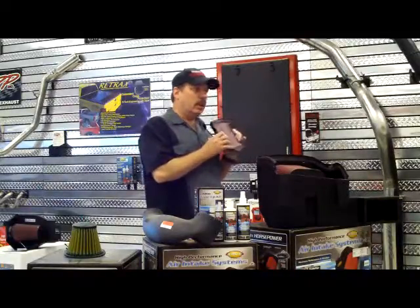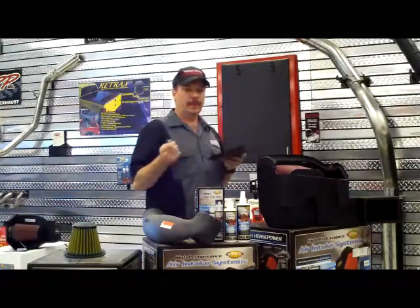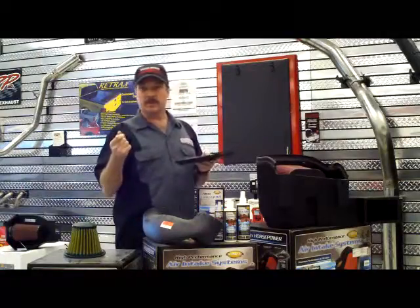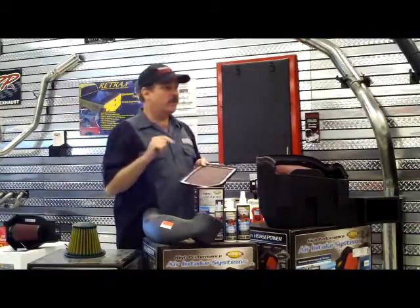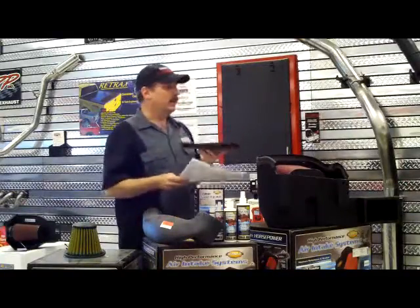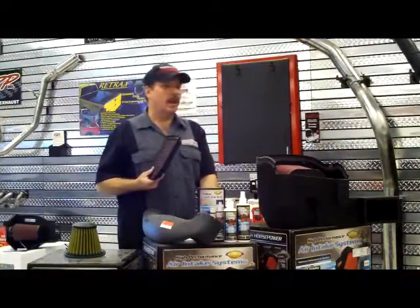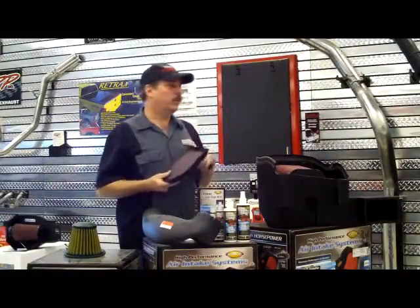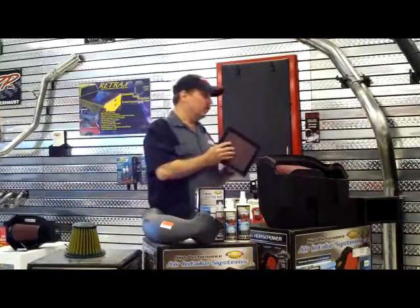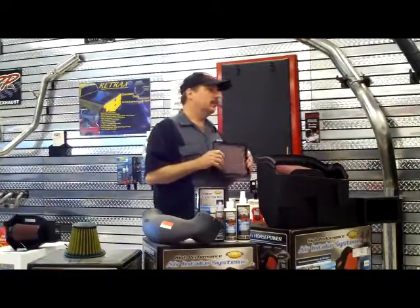Dry filters, in my opinion, don't suspend the small elements or dust and dirt coming through as much as a wet or oiled filter does. For example, if you take graphite — which is very, very fine — and sprinkle it on a dry filter, put a piece of paper underneath it, I can guarantee you'll see some of that graphite fall onto the paper. If you do that to a wet filter, none of it will come through. There's still a lot of air passing through the wet filter — it's still just as efficient — but it does suspend the dirt better.